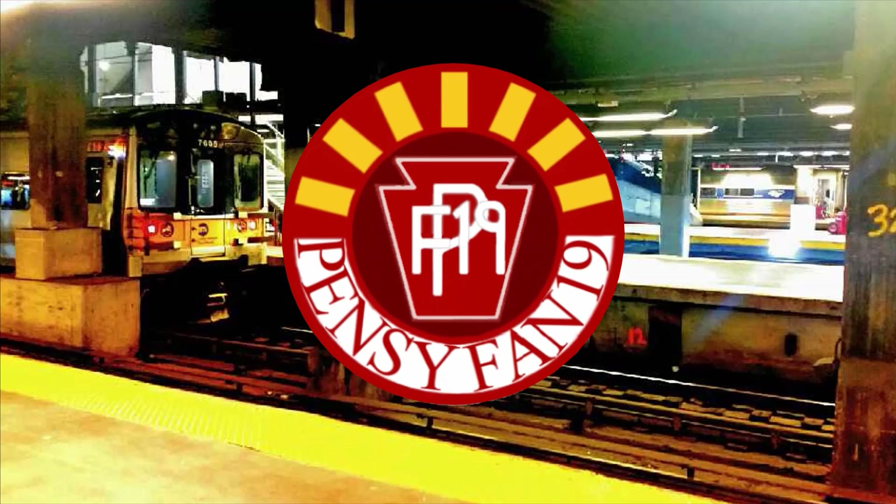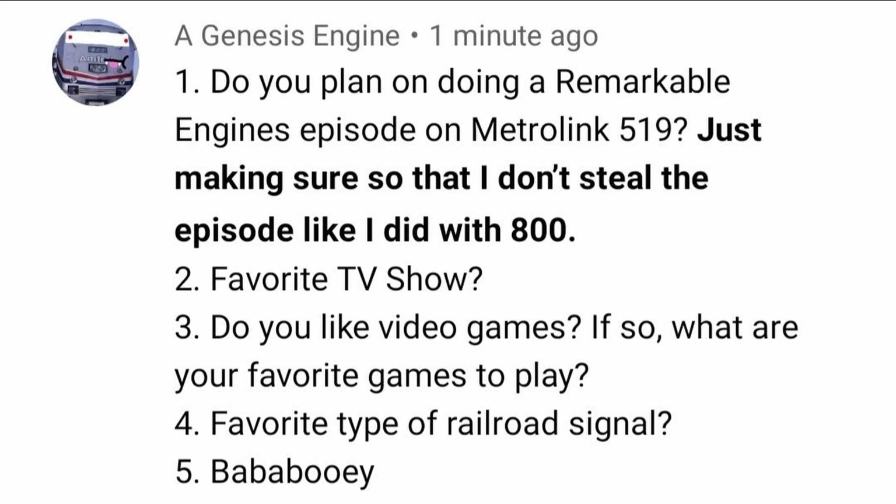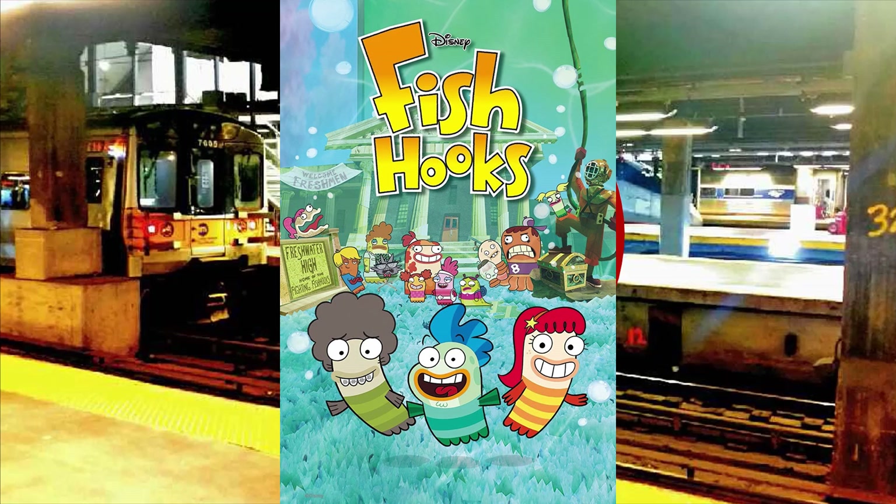If I'm wrong and this engine did run for Metrolink, you are more than welcome to do an episode on it, but I can't find any evidence of this engine running for Metrolink and there are only one or two photos of it. Favorite TV show? That would go to Fish Hooks back in the days of the early 2010s.